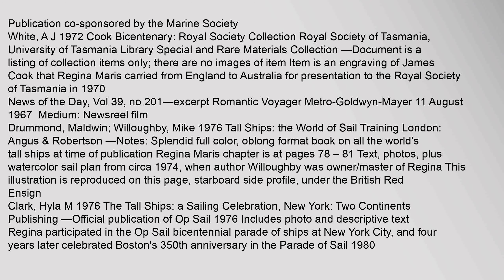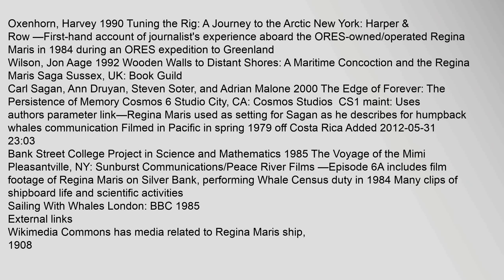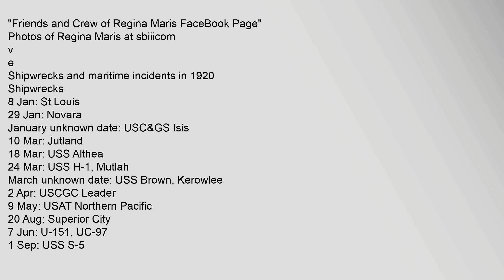Publication co-sponsored by the Marine Society. White, A.J., 1972, Cook Bicentenary, Royal Society Collection, Royal Society of Tasmania, University of Tasmania Library Special and Rare Materials Collection. Oxenhorn, Harvey, 1990, 'Tuning the Rig: A Journey to the Arctic,' New York: Harper. Friends and crew of Regina Maris Facebook page.